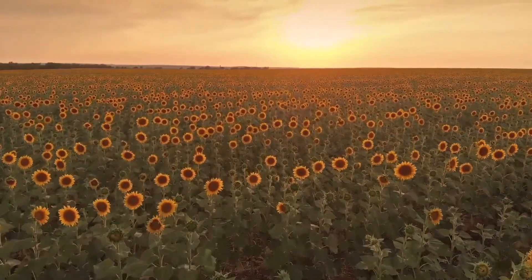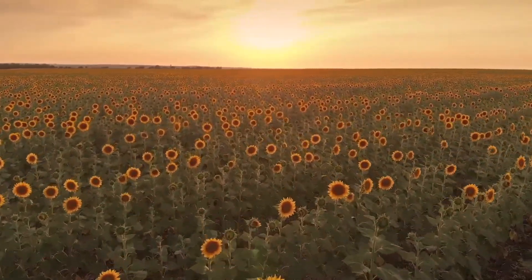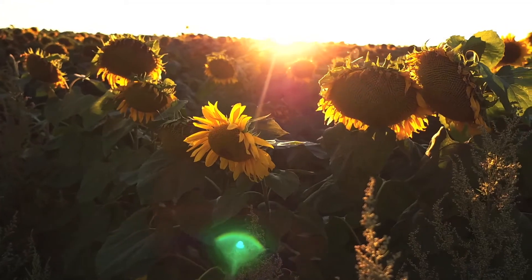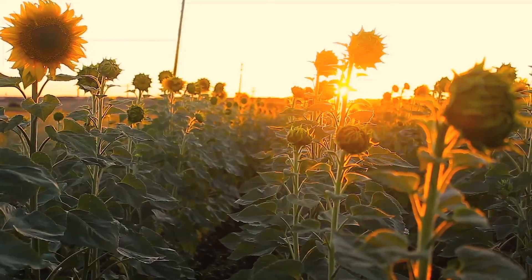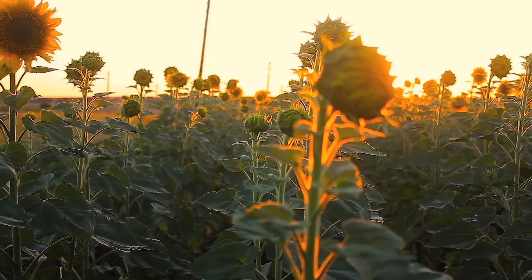Sunflower isn't the densest or highest producer of natural rubber, but when you think about the potential of a large plant and an already commercialized crop, it has the potential to be the easiest way to commercialize an alternative source — providing another ray of sunshine and more opportunities for farmers.